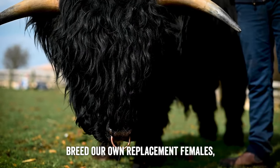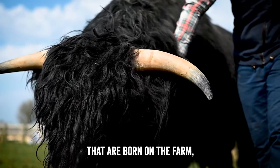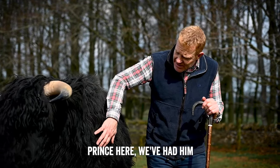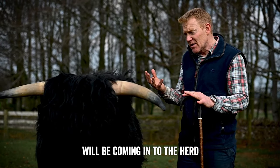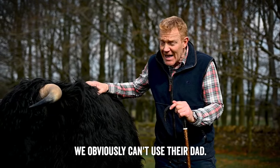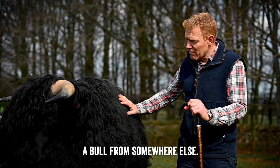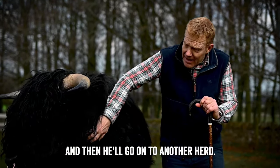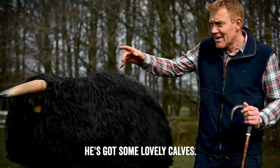We buy in bulls and breed our own replacement females, so we keep all the female calves born on the farm - sometimes selling a few surplus ones. Prince has been here a couple of years, but his daughters will be coming into the herd, and when they're sexually mature we obviously can't use their dad. So we sell off the bulls and buy in a fresh bloodline from somewhere else. He'll be with us for a couple more years and has done us well - he's got some lovely calves.